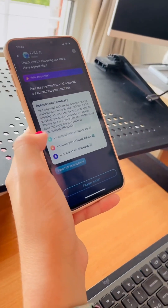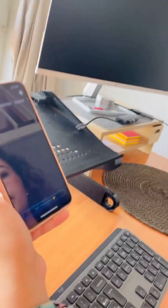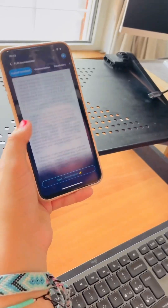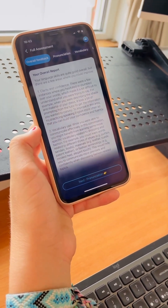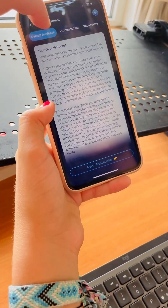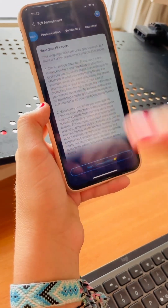Maybe it says confidence because I say that a lot, like, the um, maybe, yeah. What happens if you click on 'view full assessment'? It says, like, the overall report. Ah, and you have overall feedback, pronunciation, vocabulary, and grammar.